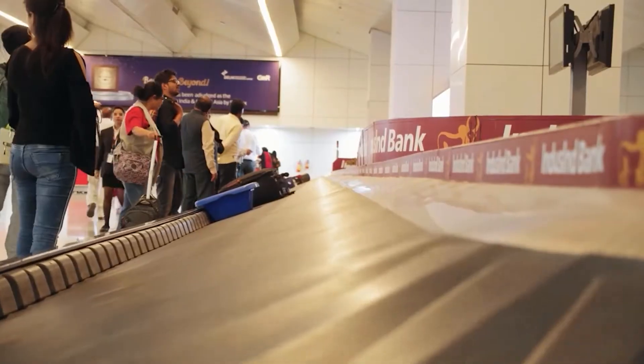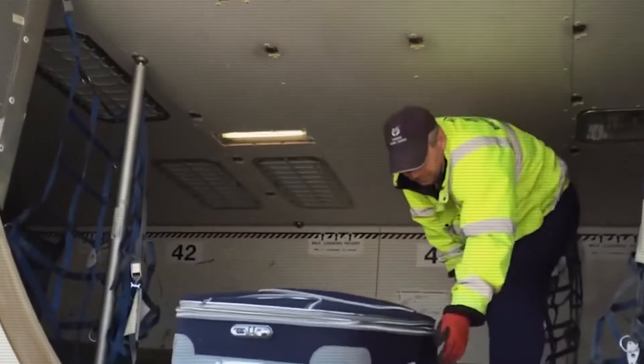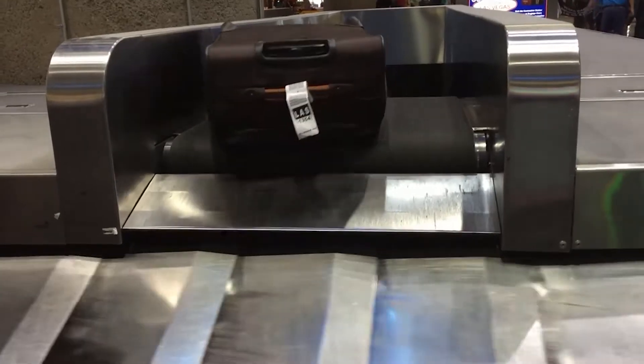Number 1: don't pack your valuables. We've all seen how the airline employees tend to handle our luggage, so just don't do it.